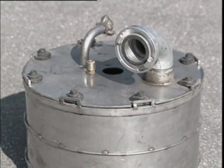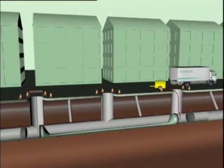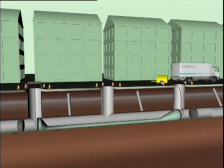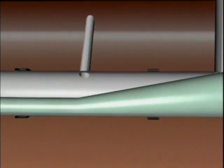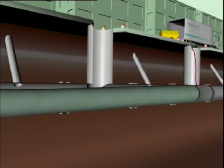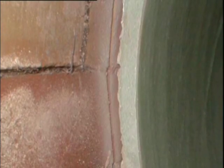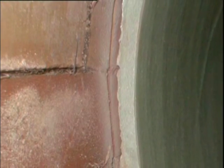After being towed into position, special packers seal the liner at both ends. The EcoCIPP liner is inflated with compressed air to form a snug fit against the wall of the host pipe. Thanks to the EcoCIPP's highly flexible construction, wrinkles are avoided and a smooth, even pipe is formed within the old pipe.